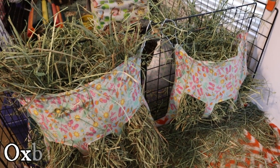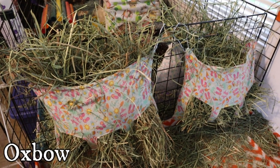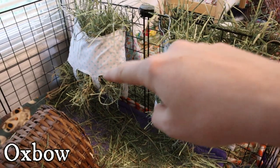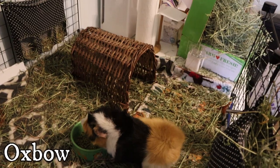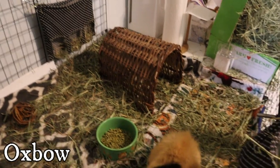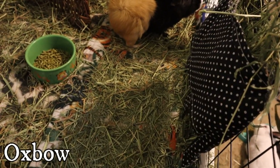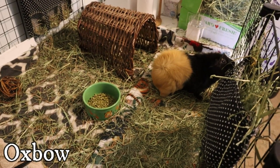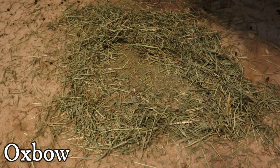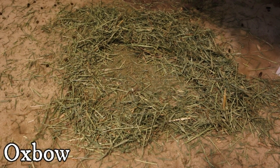Morning check on Oxbow: the girls ate some but their hay bag is still pretty full. Same with the little babes. The boys pulled out all their bluegrass overnight but actually ate quite a bit of the Oxbow hay. The bunnies ate quite a bit but also pushed it around — kind of a halfway answer from the bunnies.